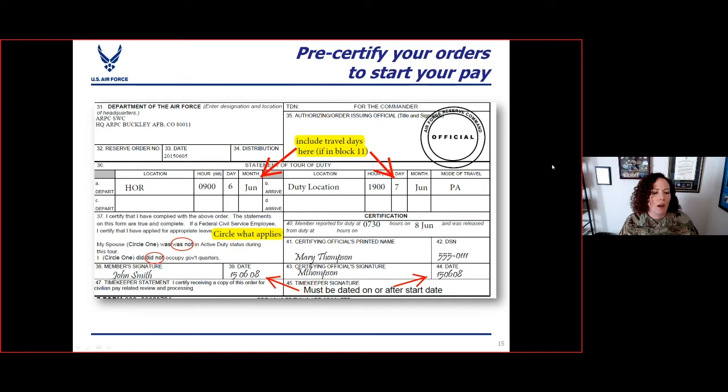Here is how you pre-certify your orders — it's actually pretty simple. You're going to fill in everything you would normally fill in except for blocks C and D, since you haven't left yet. Put in the date in A and B — when you left your home of record and went to your duty station. Circle the items about your spouse and occupying government quarters. Get it signed, sign it yourself, and then submit that to the RPO using the long tour link.